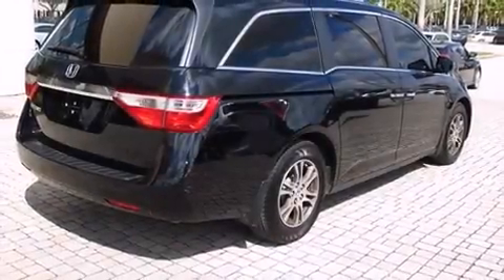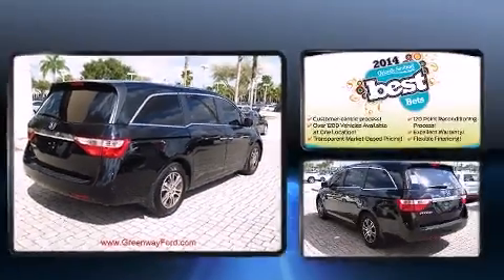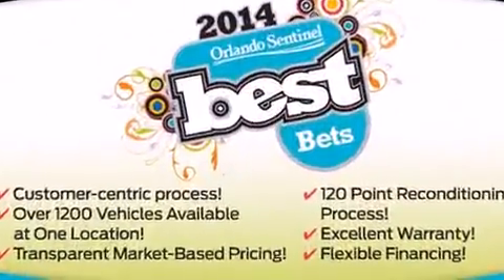Climb inside the 2013 Honda Odyssey. Smooth gear shifts are achieved thanks to the refined six-cylinder engine, providing a spirited yet composed ride and drive.